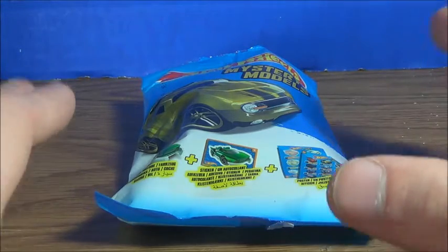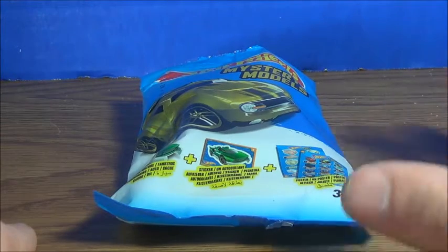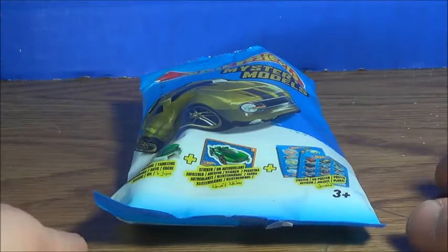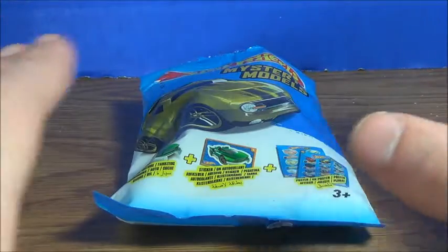Now I already took a look and saw what's in this bag, and you could probably guess what's inside. I only opened it because I was at my grandma's place and we were there for a while — I didn't really want to wait.